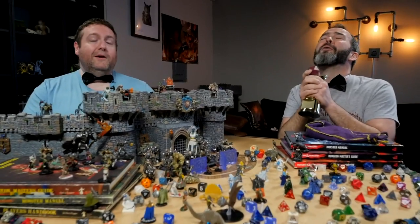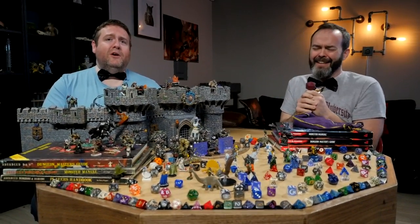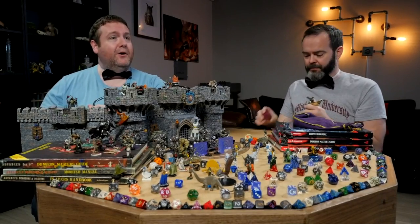Thank you. Thank you so much. Well folks, while Pruitt heads backstage to do some interviews, we're going to take a look at some clips and see exactly how he won D&D on WebDM.